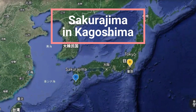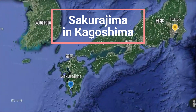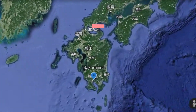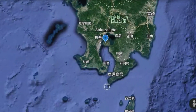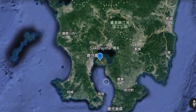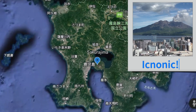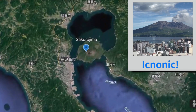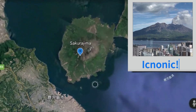Kagoshima is located in the southern part of Japan, just a short one-hour and 40-minute flight from Tokyo. You can spot Sakurajima, that famous active volcano, right from Kagoshima City. It's still pretty active — you can see and feel it. It's a hot spot for locals and tourists, probably because it's so close and kind of mesmerizing.